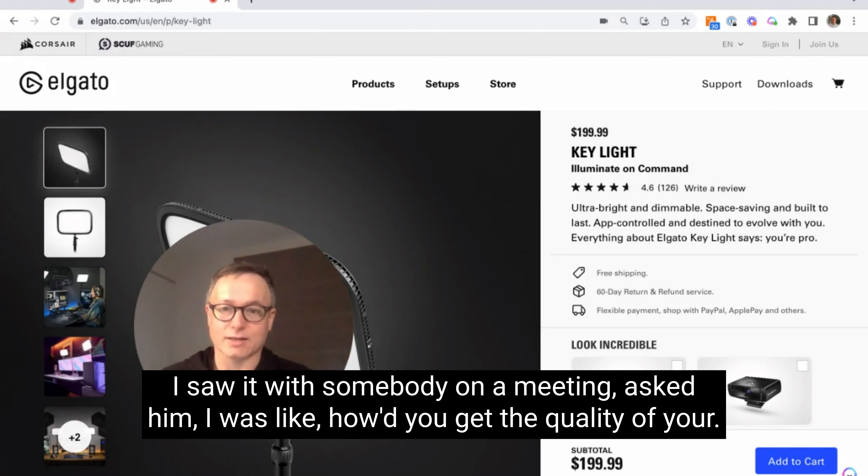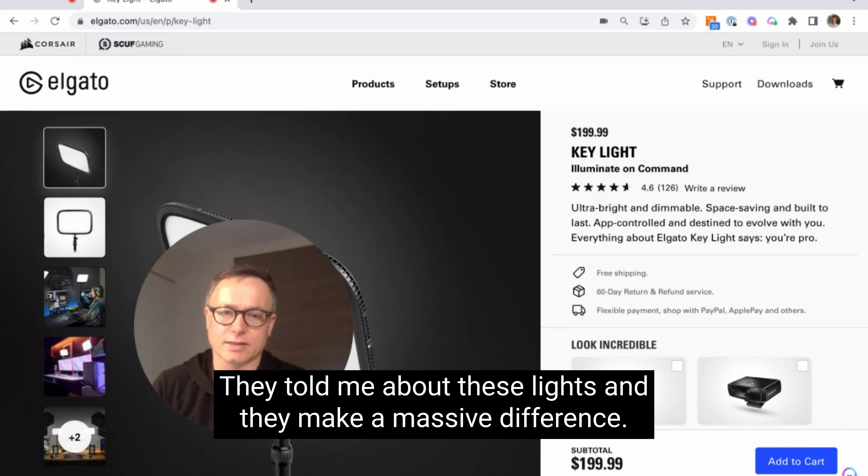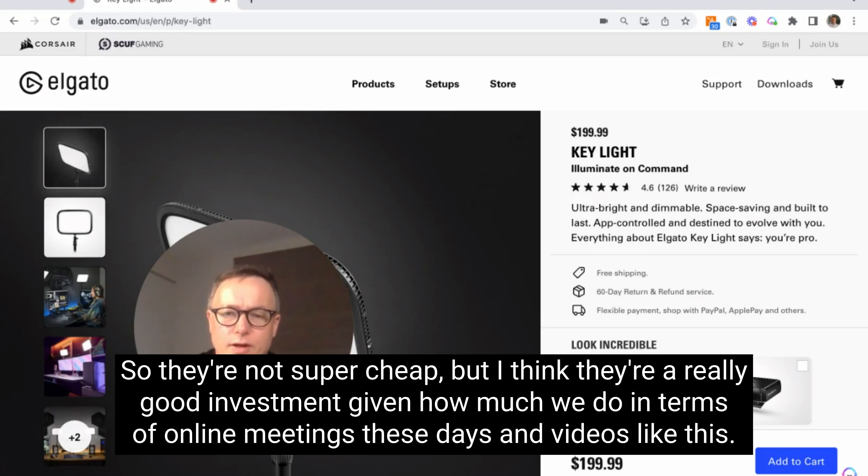I saw it with somebody on a meeting — I asked them how they get the quality of their video so good, and they told me about these lights. They make a massive difference. They're not super cheap, but I think they're a really good investment given how much we do in terms of online meetings these days and videos like this.